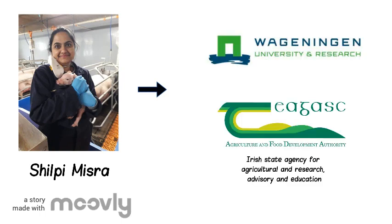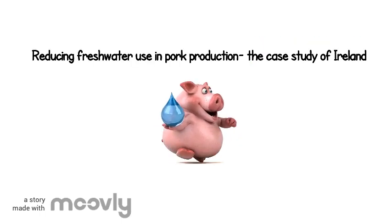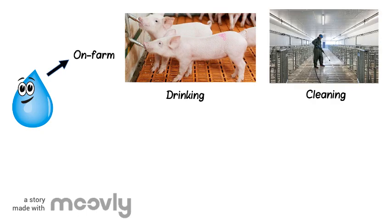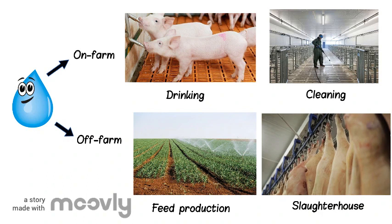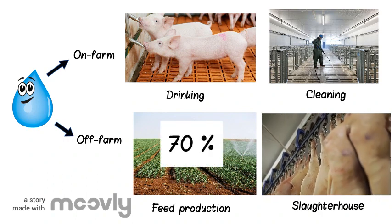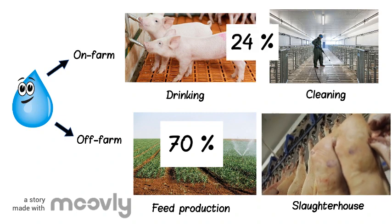Therefore, I, Shilpi Mishra, PhD student at Wageningen University Netherlands, is working to reduce the fresh water use of Irish pork production. In the pig industry, fresh water is used on-farm for drinking and cleaning purposes and off-farm for feed production and slaughtering. Feed production uses most fresh water, followed by on-farm water use and slaughterhouse.